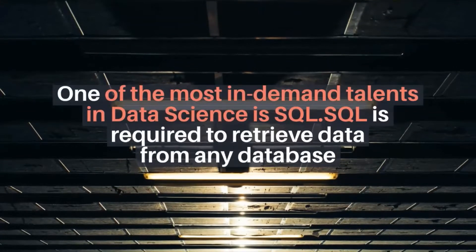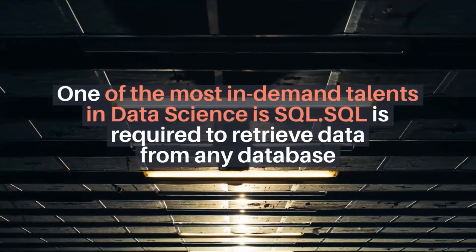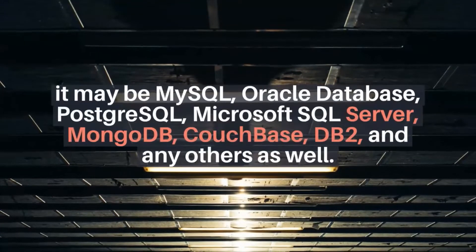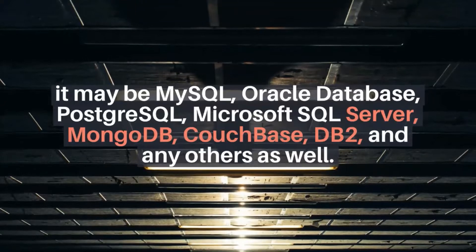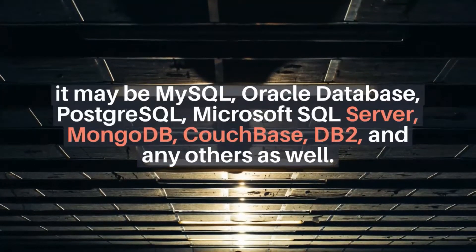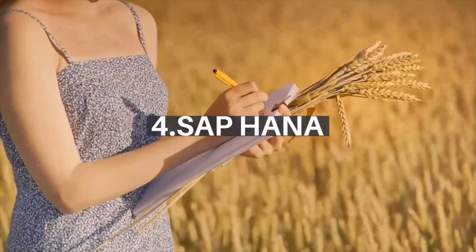Number three: MySQL. One of the most in-demand talents in data science is SQL. SQL is required to retrieve data from any database. It may be MySQL, Oracle Database, PostgreSQL, Microsoft SQL Server, MongoDB, CouchBase, DB2, and many others as well.